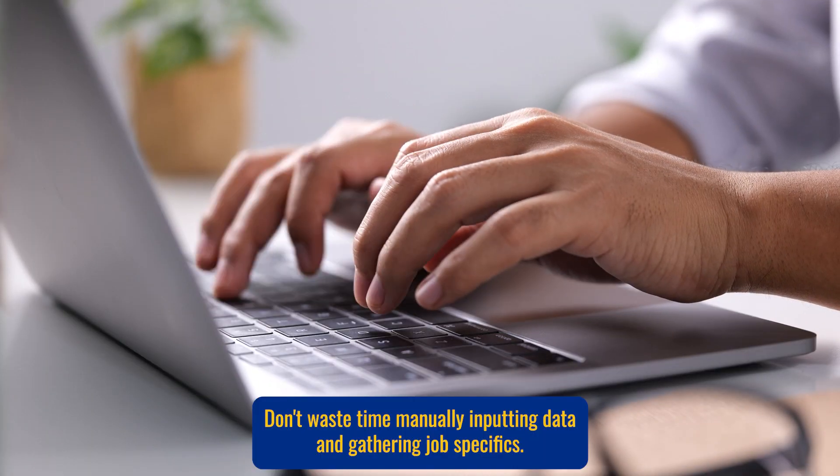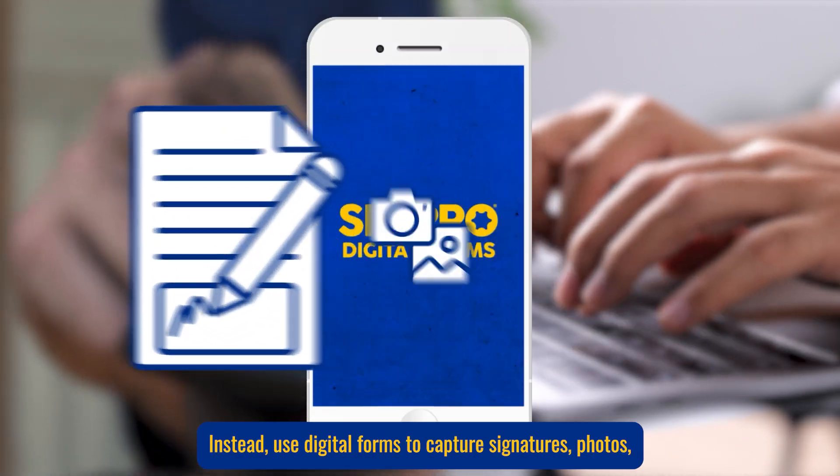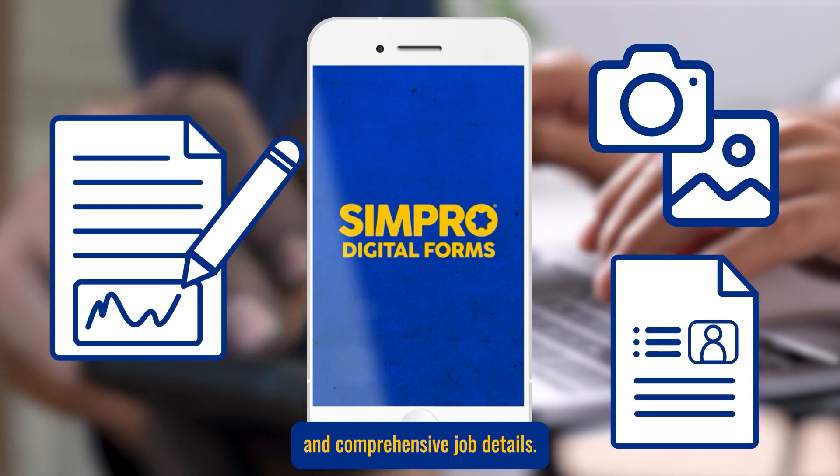Don't waste time manually inputting data and gathering job specifics. Instead, use digital forms to capture signatures, photos and comprehensive job details.